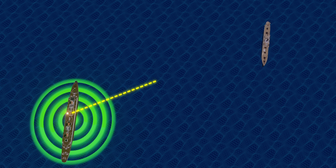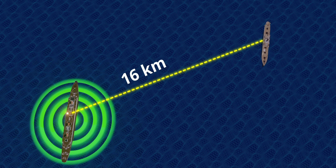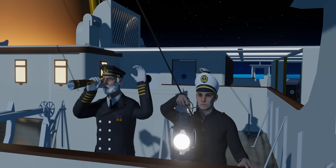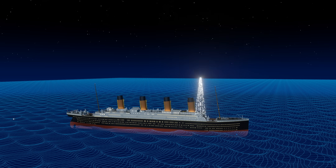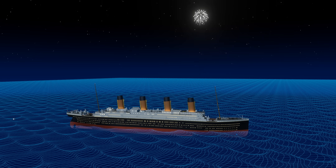Unfortunately, the nearest ship, SS Californian, didn't receive the distress message — their radio equipment was already off. The Titanic crew even lit fireworks to attract the attention of nearby ships. The captain of SS Californian saw them but didn't realize it was a distress signal; he retired to his room believing a party was going on board the Titanic.